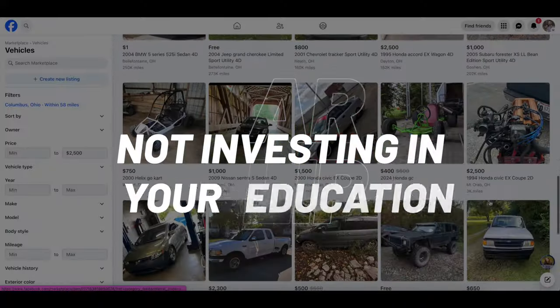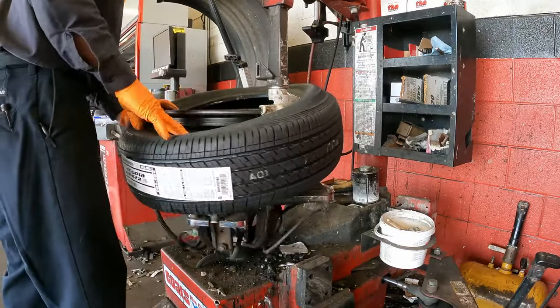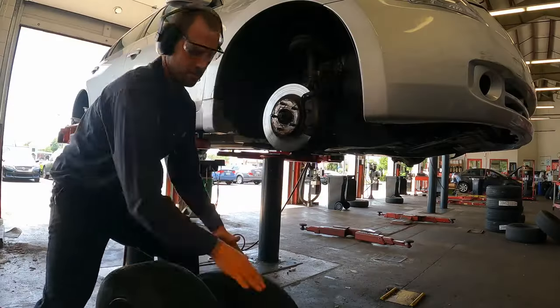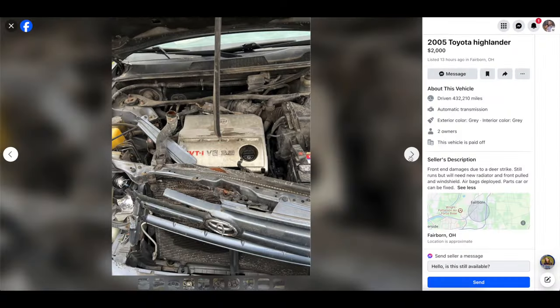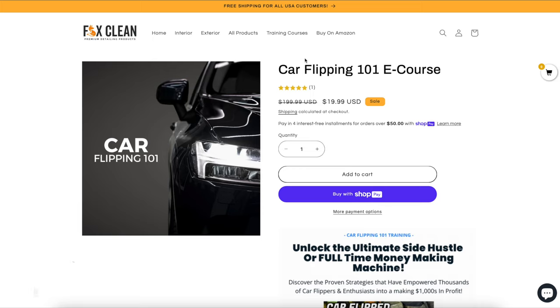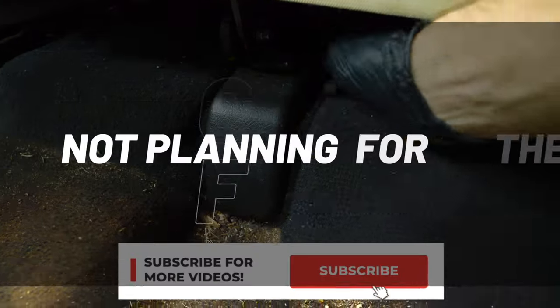Mistake number nine is not investing in your education. This could mean working in an auto body shop as a mentee, or spending hours researching online and taking notes. Or you can bypass all that time by signing up for my Car Flipping 101 course, originally $199, and just for this month I'm selling it for $19.99.